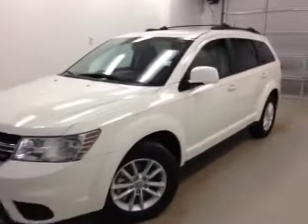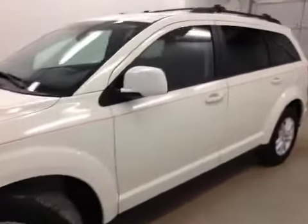Here we have stock number B41039, a 2013 Dodge Journey SXT, color white.